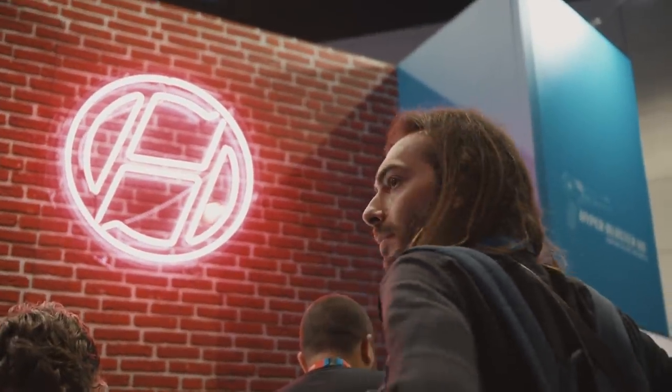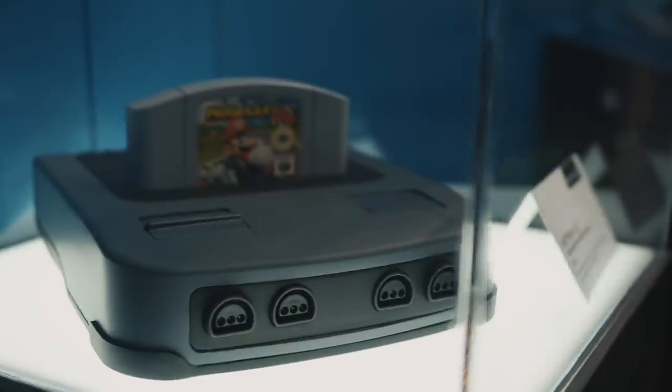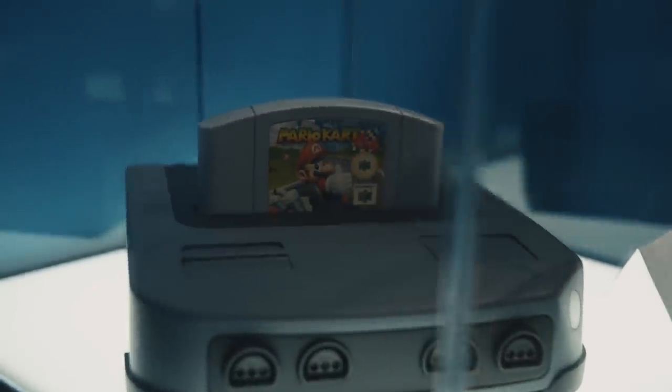At E3, Hyperkin unveiled their newest console: the Ultra Retron, which to my knowledge is the first ever commercially available N64 with an HDMI output.